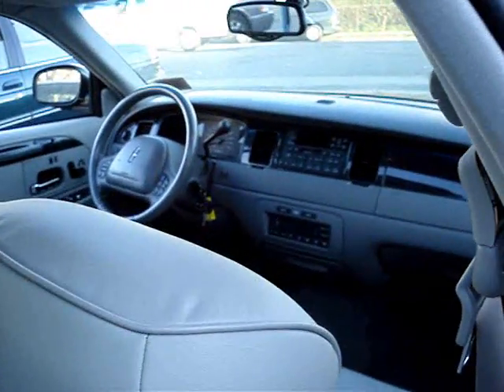Look at that — it's just gorgeous. A lot of features. Got the climate control in there, a lot of steering wheel controls for a lot of goodies. Body's in good shape. Chrome wheels.